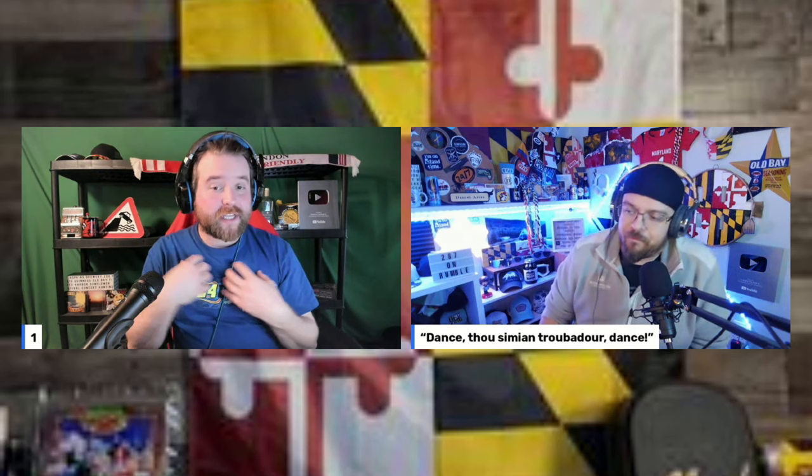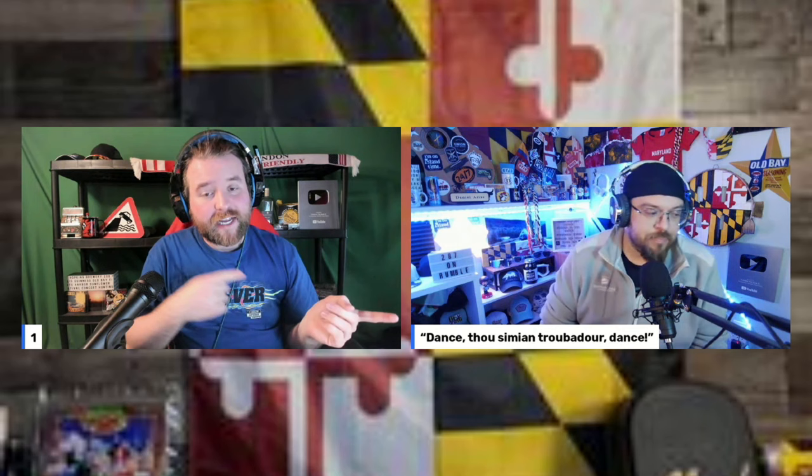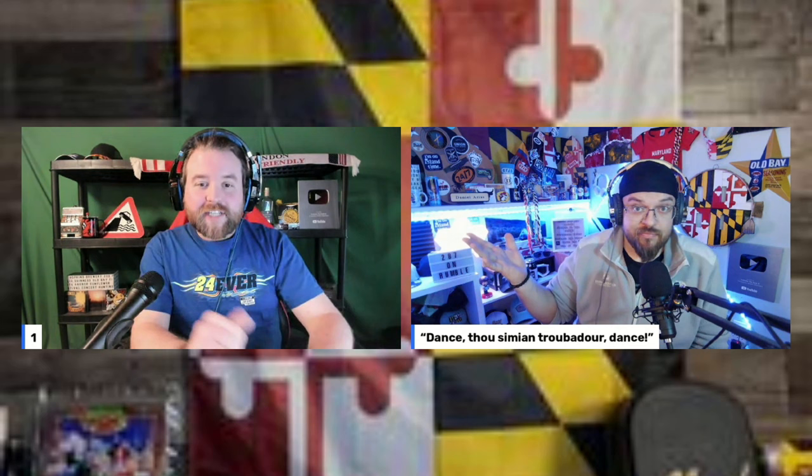Thanks for watching — consider subscribing or watching another video. The biggest way to support the channel is through their Patreon, linked in the description, along with links to all their other channels: a music channel, a food channel, a music reaction channel, and a kids' stories channel. Wash your hands, wipe your butt, embrace the suck, unplug, and go on an adventure — see you next time!